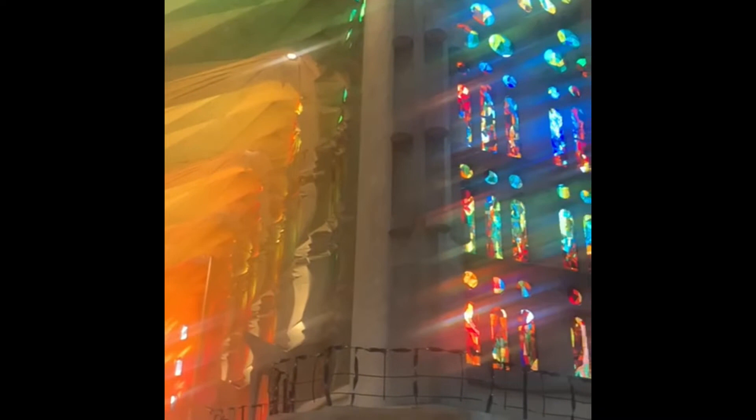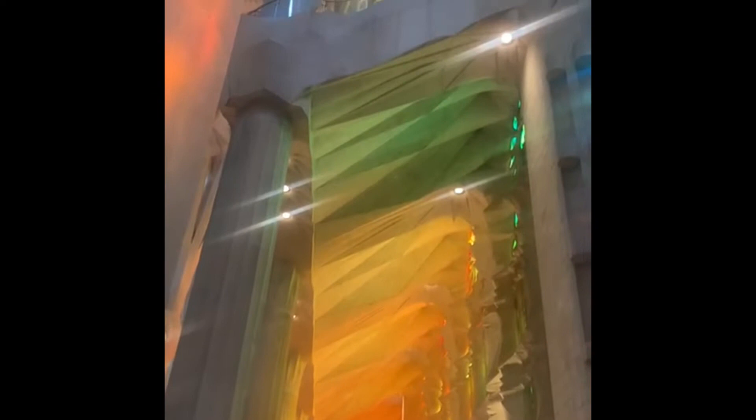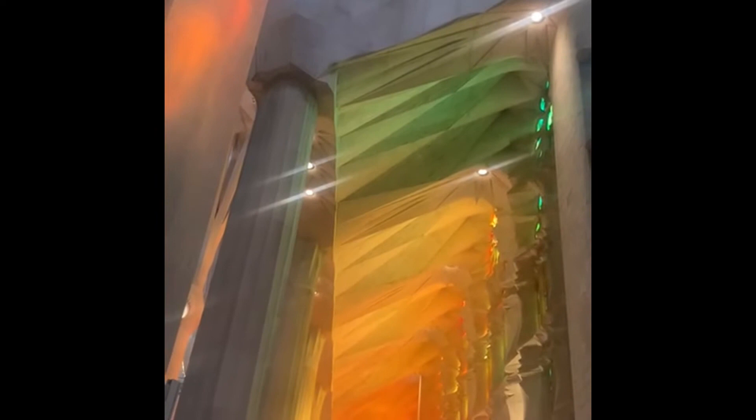Gaudí didn't want the building to be too tall — it reaches about 173 meters high. This will make it the highest church in the world, but still less than the altitude of Montserrat mountain at 183 meters. Gaudí said he preferred the mountain to be higher — he didn't want to surpass God's hand or the works of nature and God's creation.